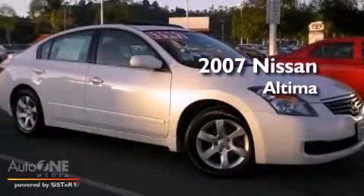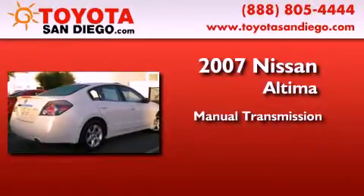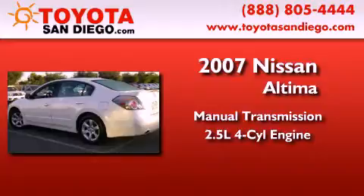This is a 2007 Nissan Altima. This four-door sedan has a manual transmission and an inline four-cylinder engine.